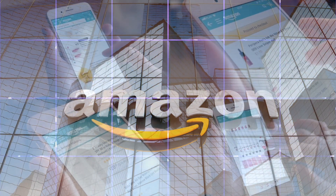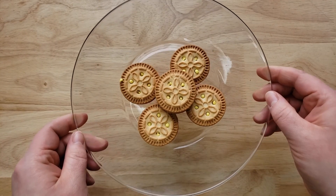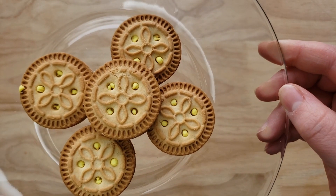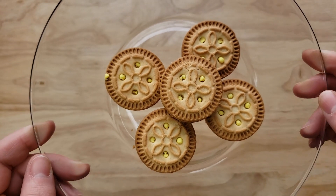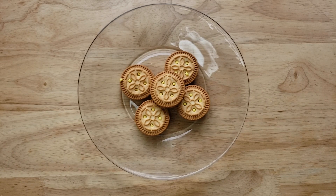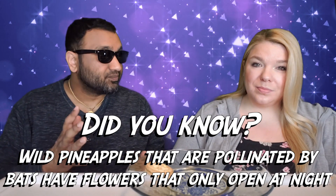All right, back to our rating system: thumbs up means we'd buy it again, thumbs down means we would not. For me this is a huge thumbs up — this is really, really good. Probably in my opinion the best Parley cookie we've ever tried. This thing reminded me of the pineapple Jamaican DG pineapple drink. It tastes just like that. The cream in this is really good — very pineapple — and the cookie is sweet, but I feel like the sweetness of the cookie and the cream balance each other out.